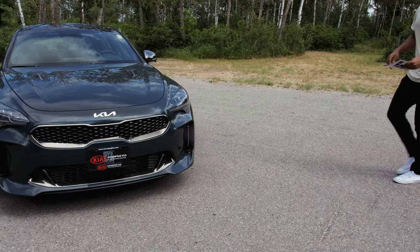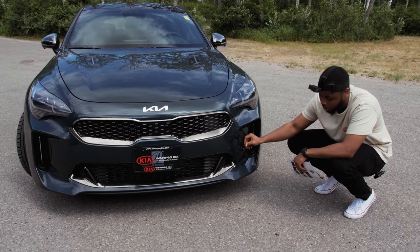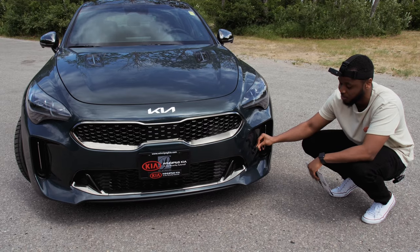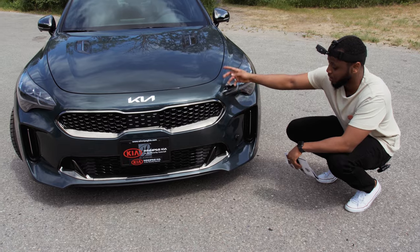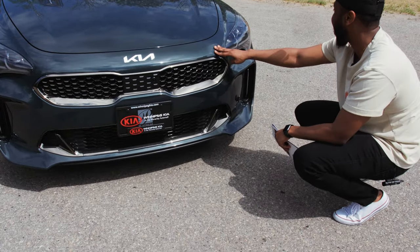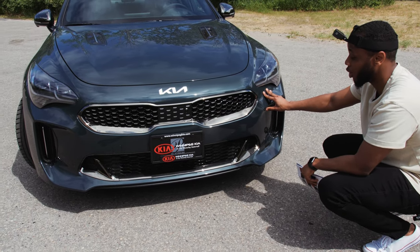One thing I also really appreciate is that Kia included a plug here, so in case you need to plug your car in during the cold winter months — and I live in Winnipeg, it gets up to minus 50 here sometimes — just having this as an option and not leaving your cable dangling around is very nice. Also, the paint color is called Ascot Green, one of the new colors for the 2022 model year.